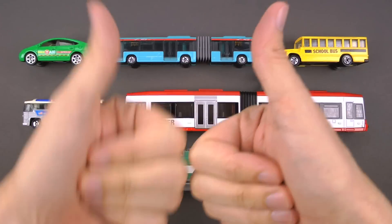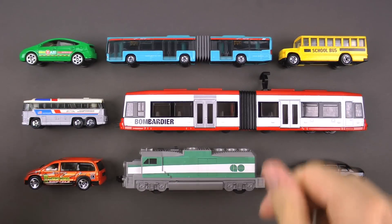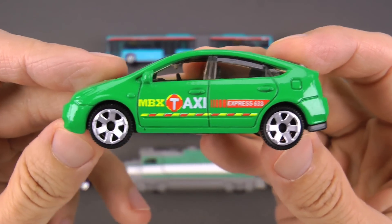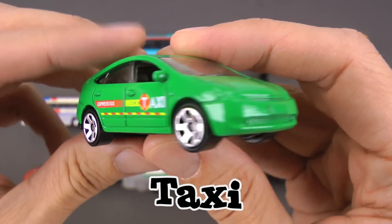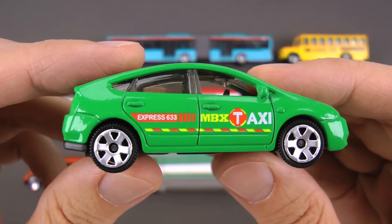Alright you guys, let's jump right in! We got our first vehicle of the day and this one's pretty awesome. This, you guys, is a taxi! Now a taxi is really great because a taxi will take you wherever you need to go.